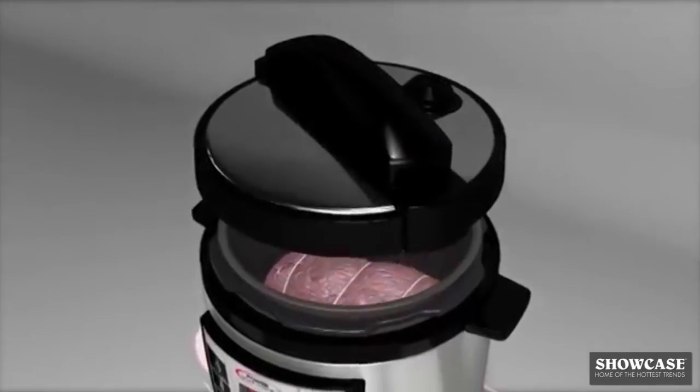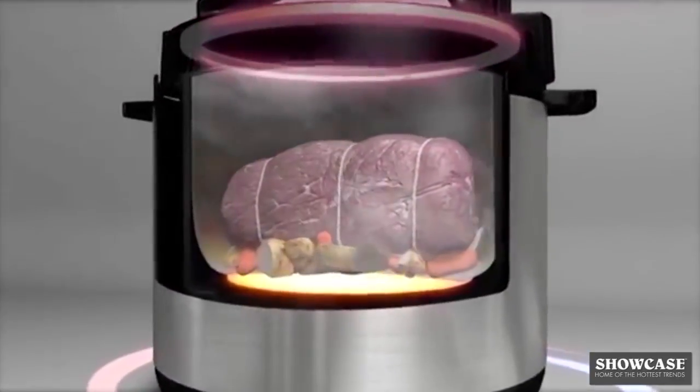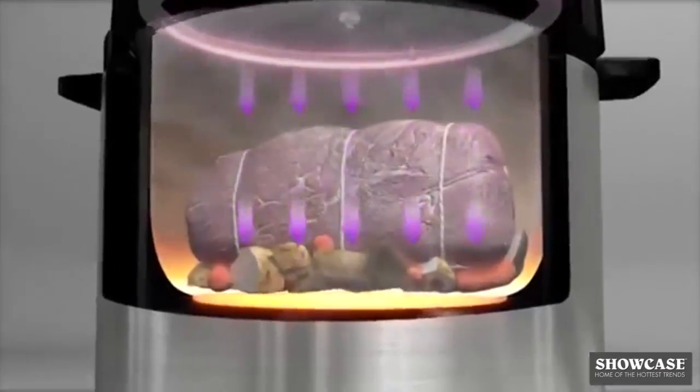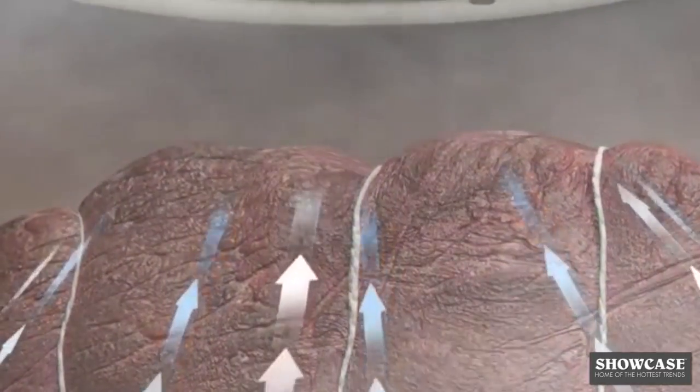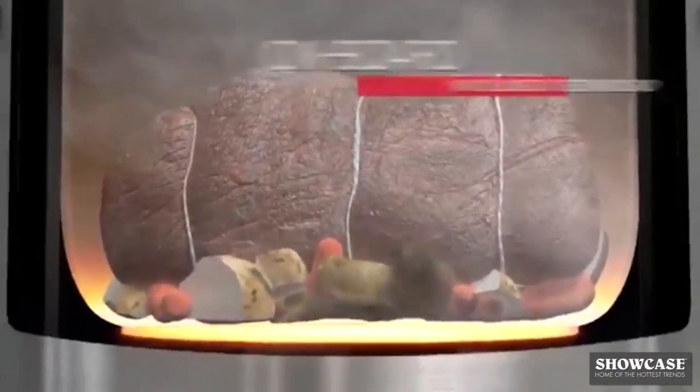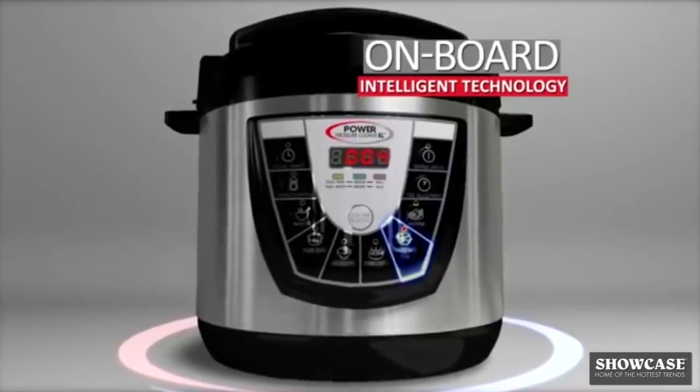The secret is Power Pressure Cooker's airtight lid that locks into place, trapping superheated steam inside. The hyper-pressurized environment forces liquid and moisture into your food, locking in intense flavor and nutrients. And thanks to Power Pressure Cooker's onboard intelligent technology, your food cooks fast and to your exact specifications for the best-tasting meals ever.